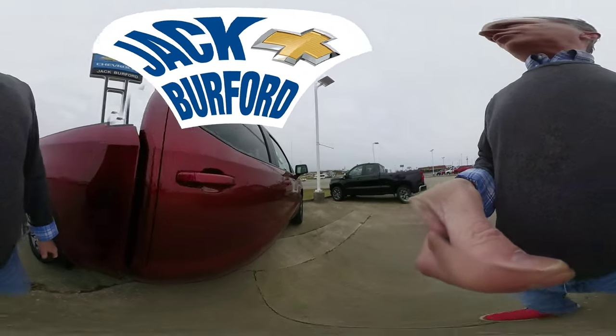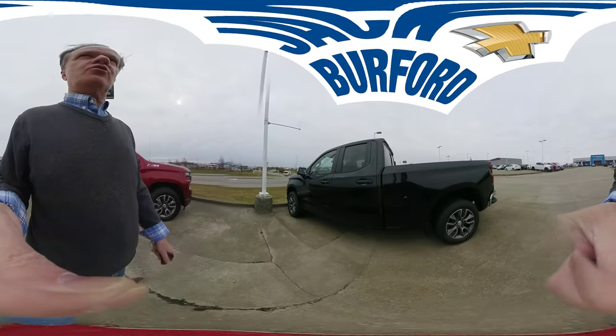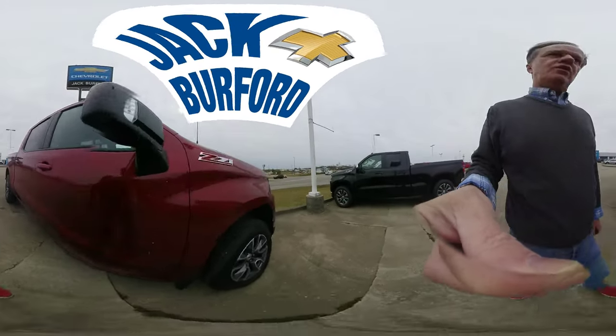Hey folks, you're watching the 360 view today of our great selection of Silverados. We have the Trail Bosses — look at that over there. This is a 360 view, so you control the views.